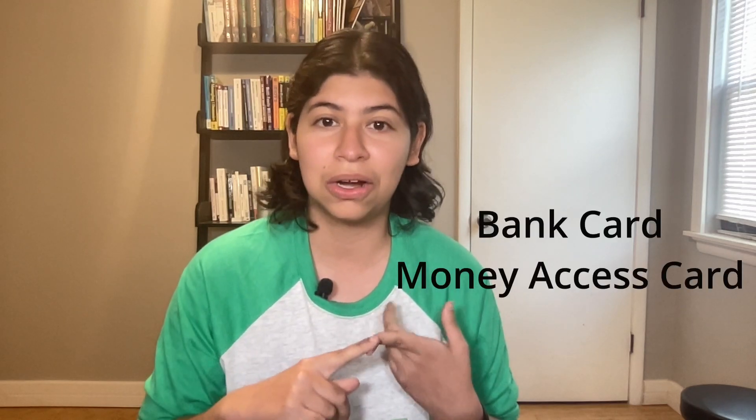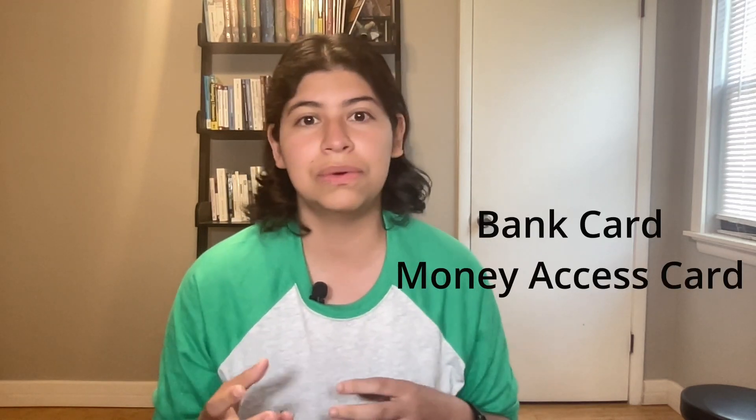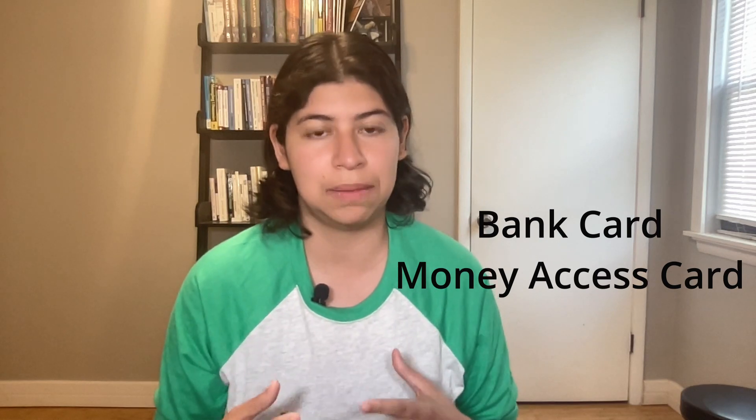ATM cards used to be a lot more common, but now they're not used much. Most banks just give you a regular debit card. An ATM card is something you have to specially request at some banks, and at some banks it's not even an option at all. An ATM card is also sometimes called a bank card or a money access card — those are the same terms for an ATM card.